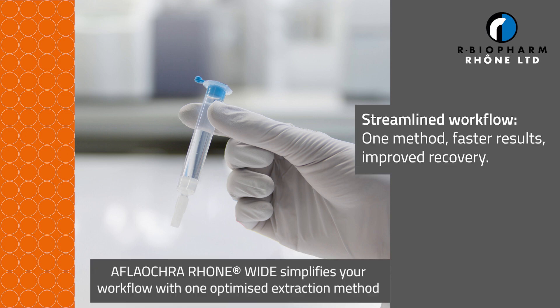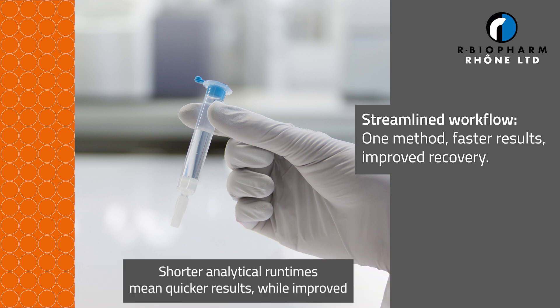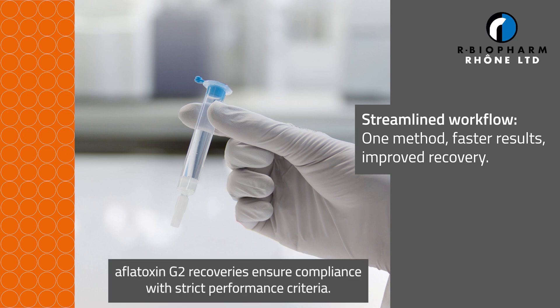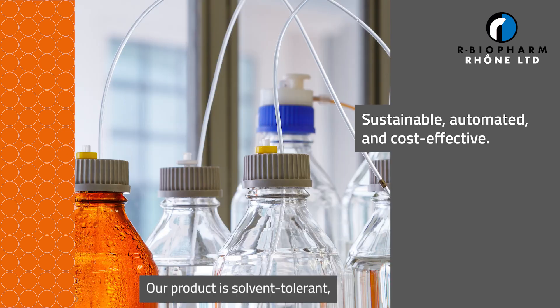AFLA-OCRA-RONE-WIDE simplifies your workflow with one optimized extraction method for multiple food matrices. Shorter analytical run times mean quicker results.